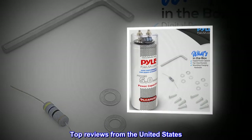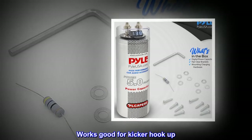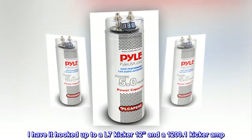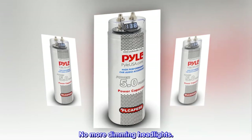Top reviews from the United States: Works good for kicker hookup. Works like a charm — I have it hooked up to a Kicker 12-inch subwoofer and a Kicker 1200.1 amp. No more dimming headlights.